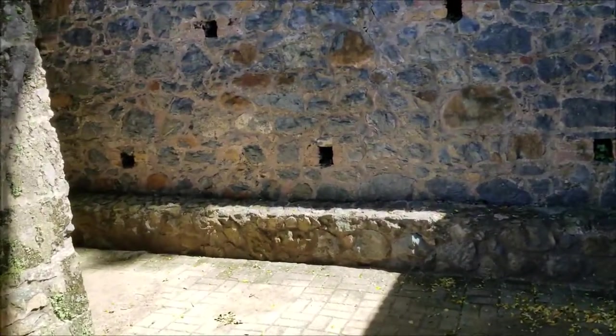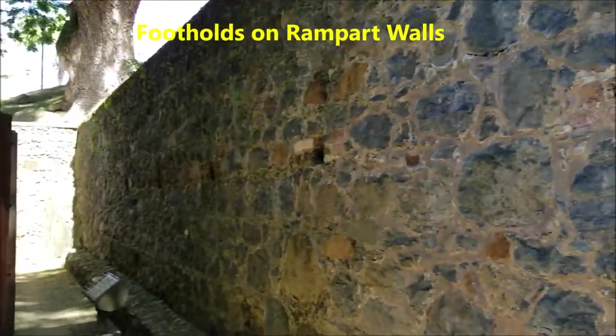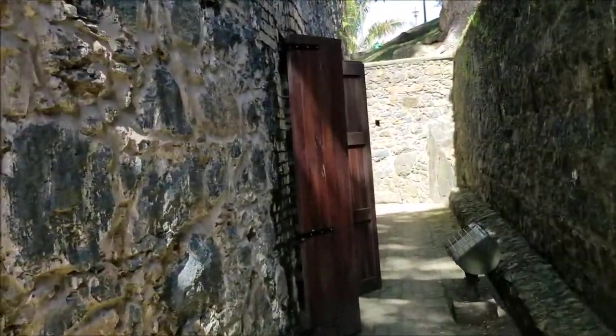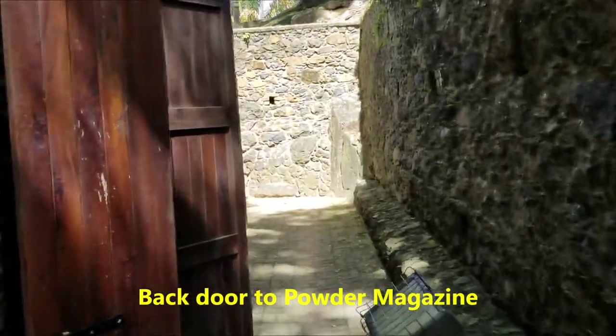Now we have walked on one side and we are at the back. This is the rampart wall in front of us, and you can see these are the footholds where the soldiers can climb and watch to see if any enemy soldiers are coming from the other side. On the left hand side we still have the powder magazine.